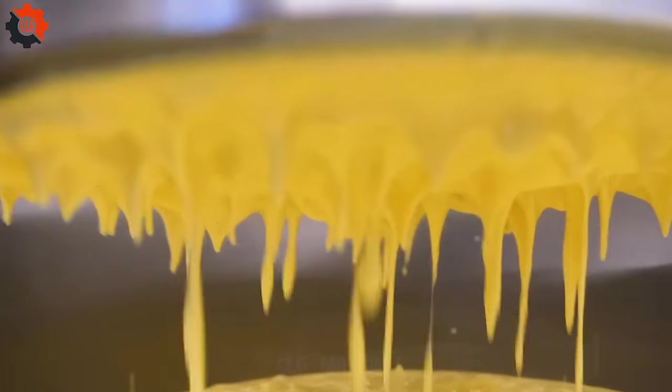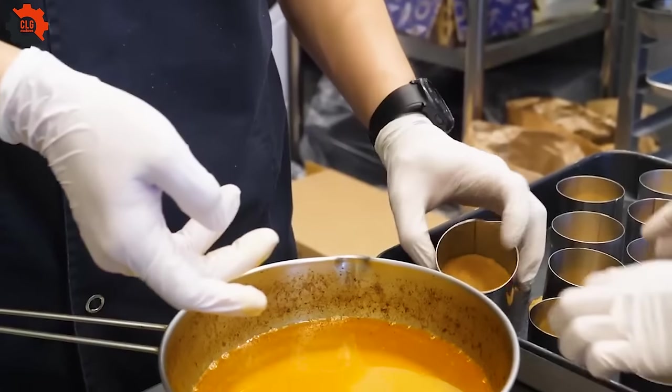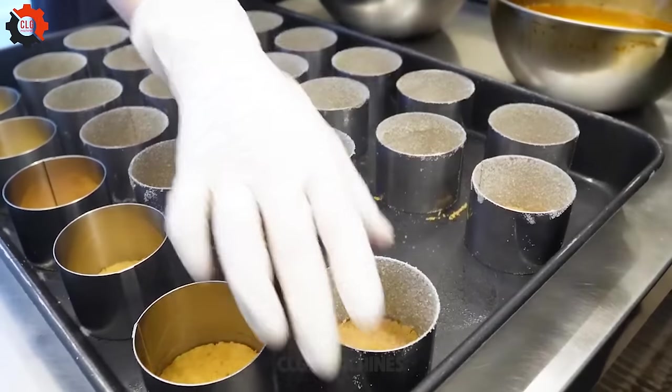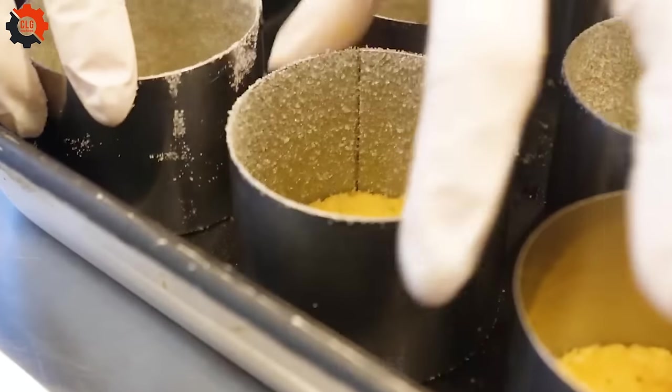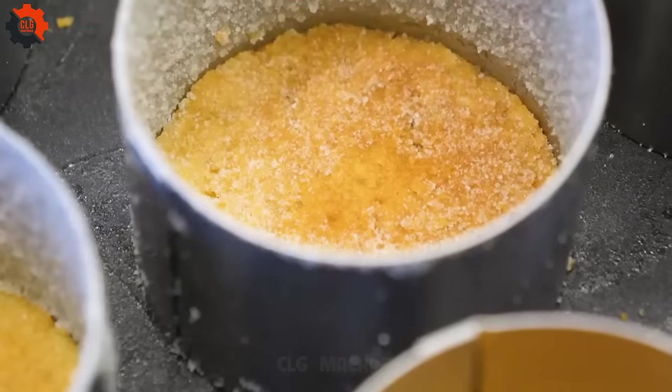The process starts with high-quality ingredients — cream cheese, eggs, sugar, and a touch of vanilla — all mixed with utmost care. The eggs are separated and the whites are beaten to stiff peaks, a crucial step that machines in the broader food industry might rush, compromising fluffiness.